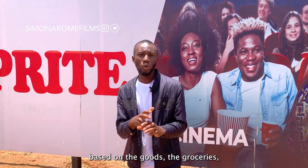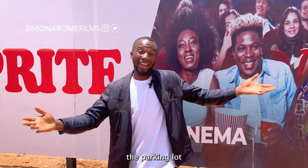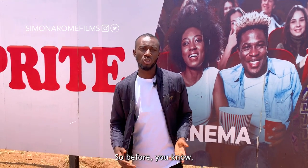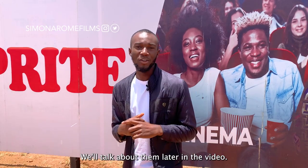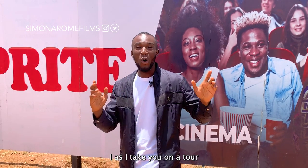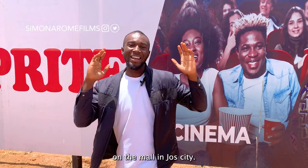We are going to be ranking these malls based on the goods, the groceries, the parking lot, and so many other things they have. Also, this video is sponsored by Bougain — we will talk about them later in the video. So come with me as I take you on a tour of the malls in Jos City.